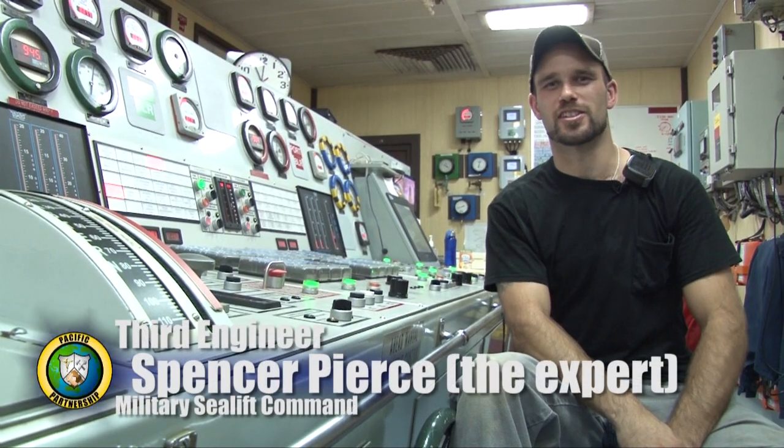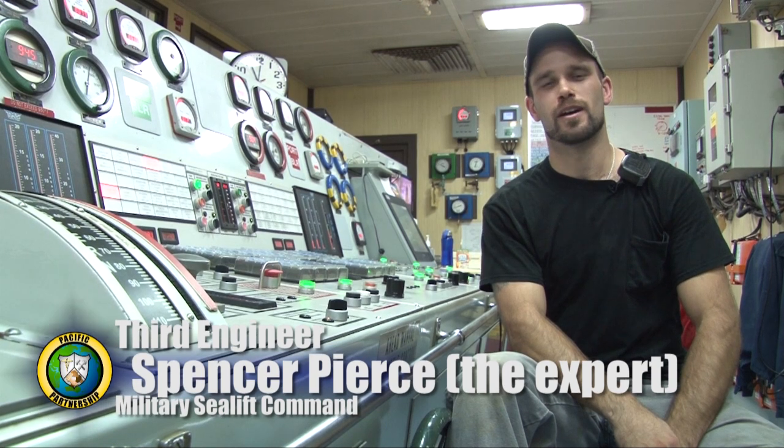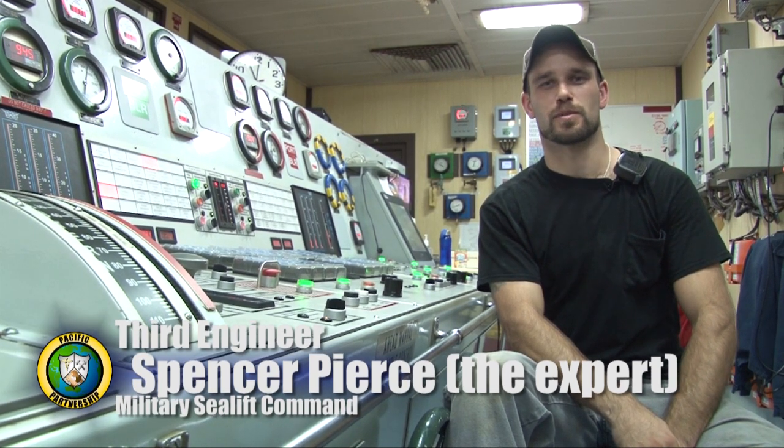So let's hear from one of our subject matter experts. Hi, I'm Spencer Pierce, third engineer, here to explain how we move a hospital ship for Pacific Partnership 2012.